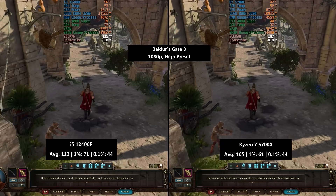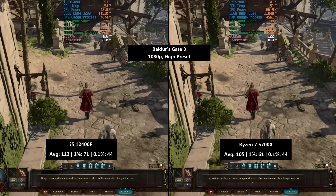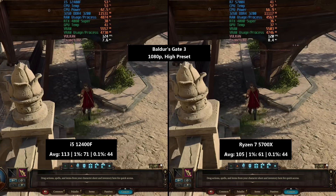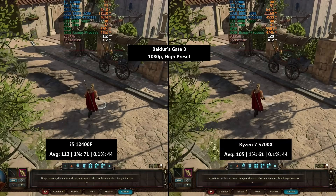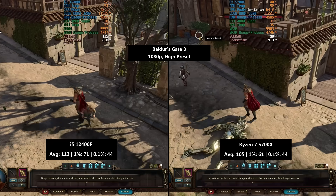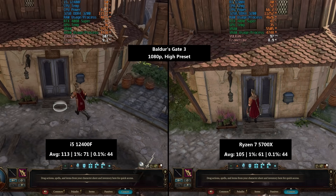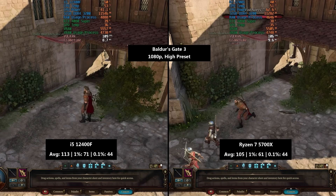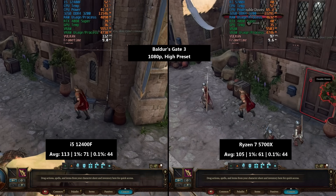For Baldur's Gate 3 I'm using the high preset. The i5 hit an average of 113 FPS, a 1% low of 71 and a 0.1% low of 44. The Ryzen 7 didn't quite hit the same average — it was 105 FPS, with a 1% low of 61 and a 0.1% low of 44. The 1% number was lower than the i5's, but the 0.1% numbers were the same. Because of the higher 1% figure it felt slightly better on the i5, though it wouldn't have been noticeable without on-screen benchmark tests, and for all these games, if you're playing at 1440p the GPU is probably going to be the limitation most of the time.